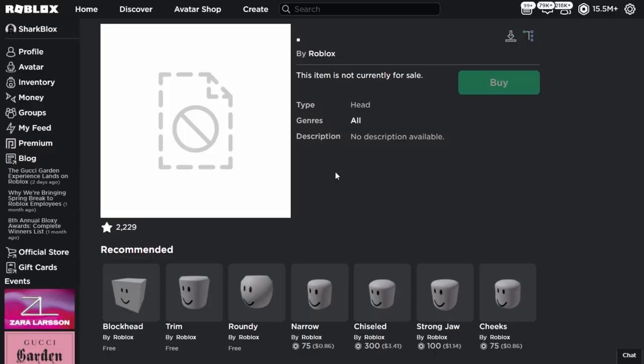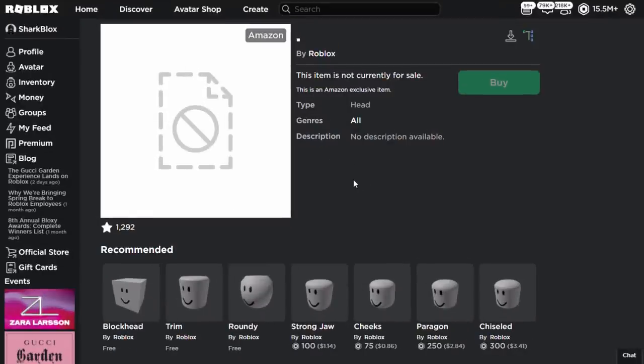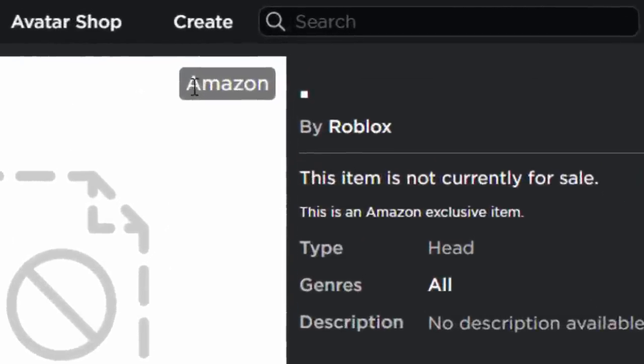I do actually have an old tab open in my Google Chrome browser - I clicked on it a few minutes after Roblox uploaded it, so probably about 15 minutes in when they deleted it. But they did leave a little bit of information, so as we can see at the top it does say Amazon.